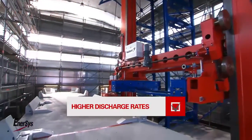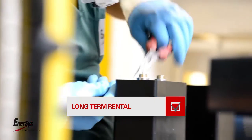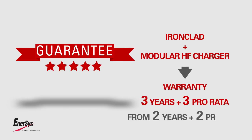Ideal for modern AC drive trucks with higher discharge rates — perfect for longer shifts and a unique solution for long-term rental. The combination with modular high frequency chargers brings added benefits: warranty of up to three years plus three pro rata.